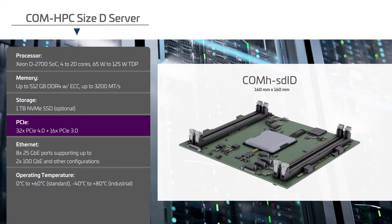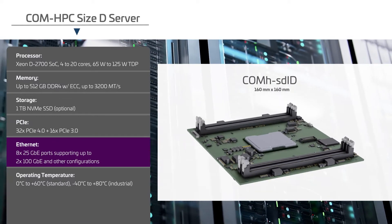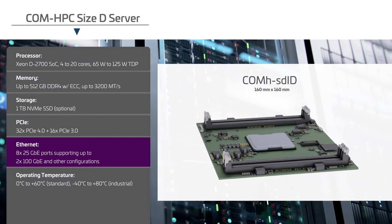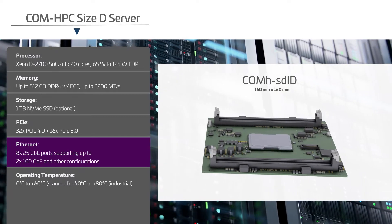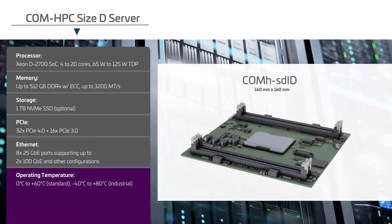The module offers 48 PCIe lanes and 2 Quad LAN interfaces that support a variety of configurations, including up to two 100Gb Ethernet interfaces. Industrial grade versions are available for applications requiring an extended operating temperature range.